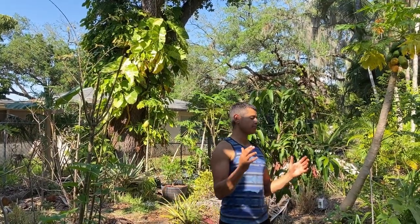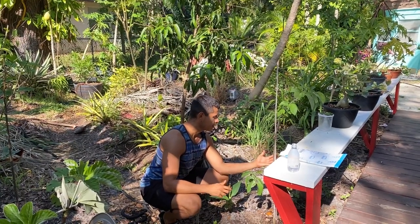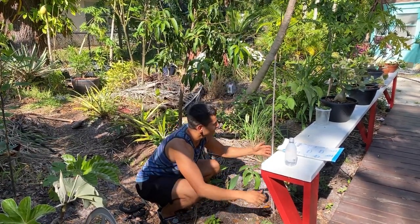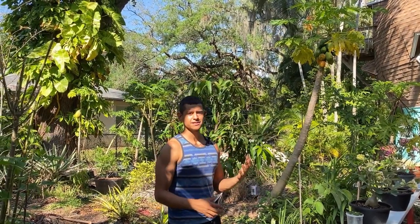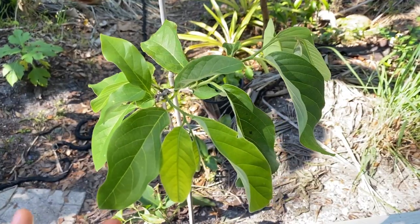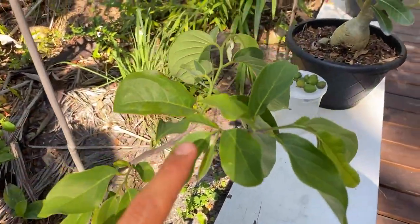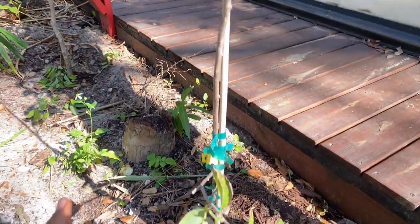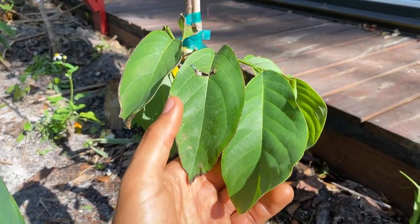Right here we have a Priestly atemodia that I recently just planted, along with the other atemoidias - the Lisa and Geffner out front. I do have high hopes for it. I actually had a Priestly here in the past but it didn't do too well. This one just needs some mulch and with the spring rains I believe it'll grow much more. The leaves are similar to other atemoidias - kind of rounded and pointed. It's just not as vigorous as the Lisa yet.